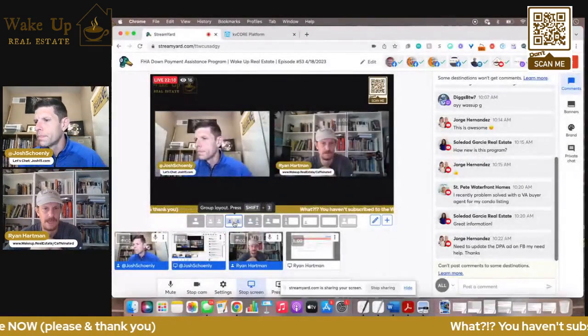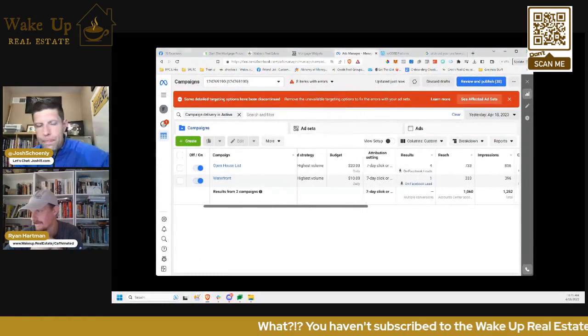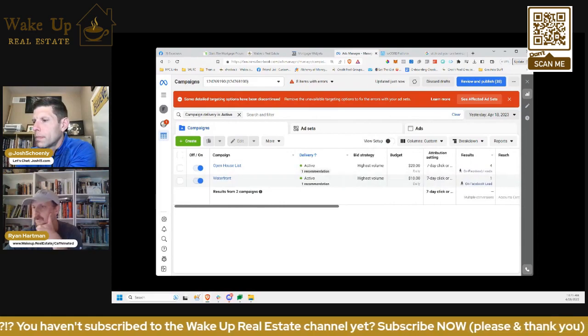There are just a couple of ads here that I ticked on. I ticked on an open house ad that I used to run and turned it back on yesterday. We have somebody new calling leads in the local office, so I just wanted some more lead flow coming through.